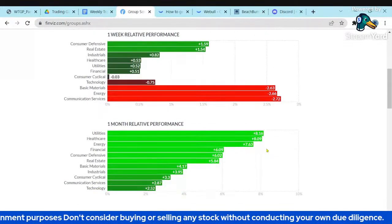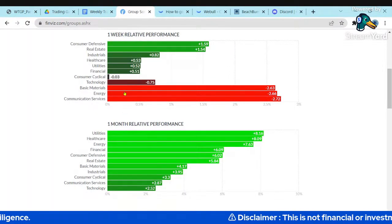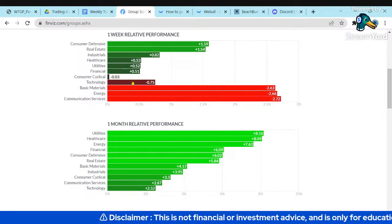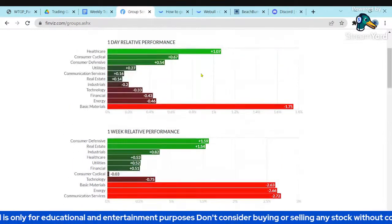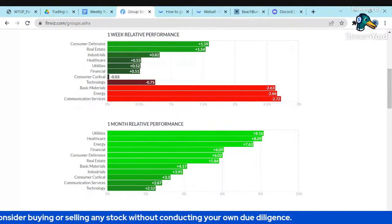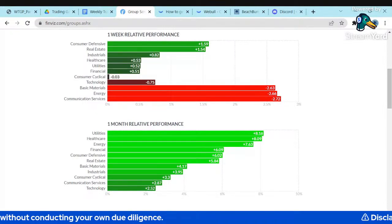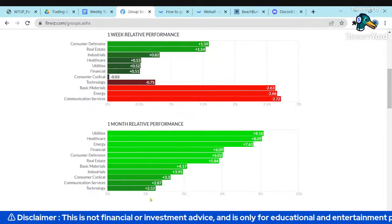Basic materials in general had a poor week. For the month, utilities and energy were strong, although we see these rotations in and out of energy and basic materials. When we get risk-off moves, money goes into defensives. There's slow movement up in real estate. Looking at the industry breakdown, there seems to be distinction between commercial versus industrial versus residential real estate — the issue is in the commercial area, particularly office space. For the month, technology was the weakest.